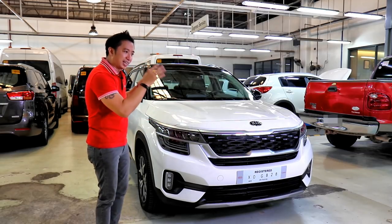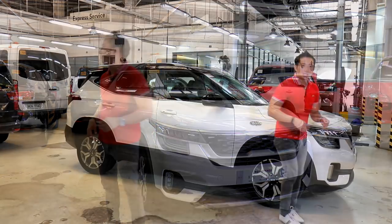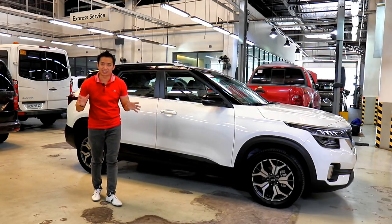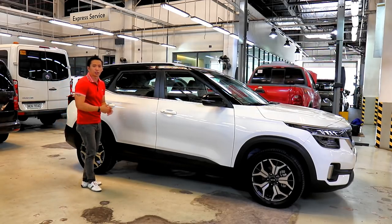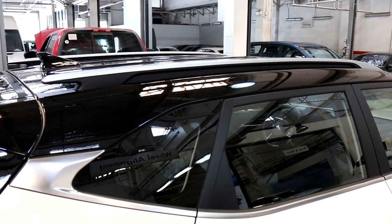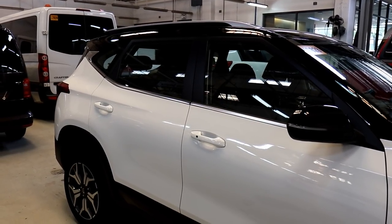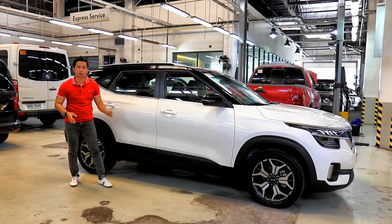I must admit, this Seltos is a definite head-turner. When you check out the side profile of the Kia Seltos, you'll see that it's proof that one of Kia's presidents is a decorated car designer, because its side profile is beautiful. The top-spec Seltos gets functional roof rails with gorgeous design, a blacked-out roof and a blacked-out A-pillar that ties together with the black plastic claddings at the bottom part of the Seltos.